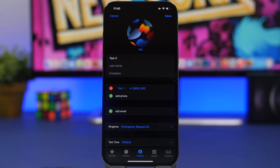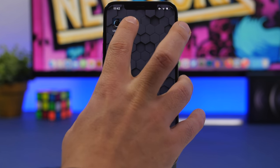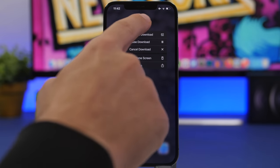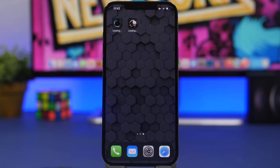Moving on to downloads — when you're updating a lot of apps and there's one you need to use quickly, you don't have to wait for everything to finish. Just 3D Touch on the app icon while it's downloading and tap 'Prioritize Download.' That app will be updated and finish installation first before the other apps, so you can access it without waiting for the full update process.